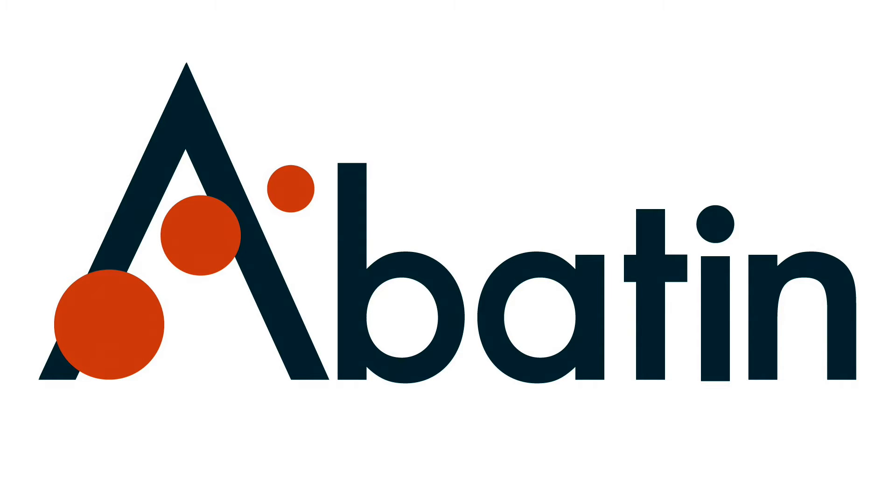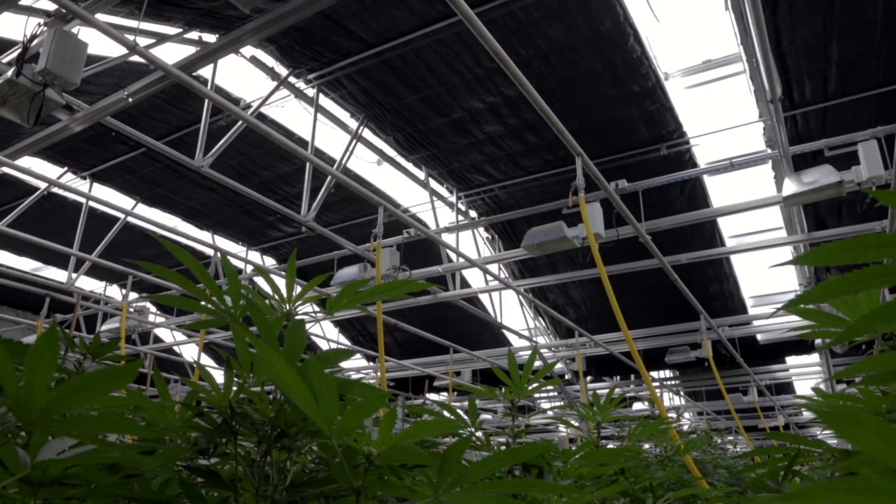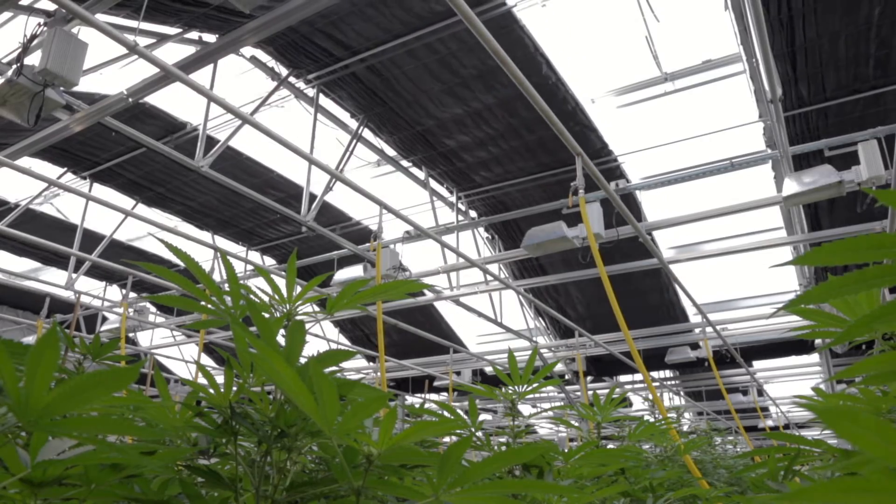At Abayton DC, we take the term the best seriously. We have learned precisely what creating the best medicinal cannabis requires: sun, soil, and science.